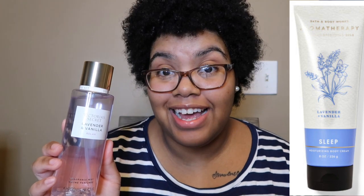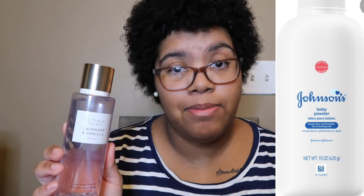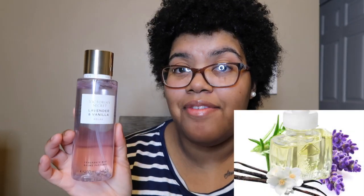On Bath and Body Works it says lavender and vanilla but to me it smells like strong baby powder. With this lavender and vanilla on Victoria's Secret, it actually smells like what the name says — lavender and vanilla. It has a little bit of muskiness and a little bit of warm sweetness. This is what I would picture lavender and vanilla to smell like and I really like it.